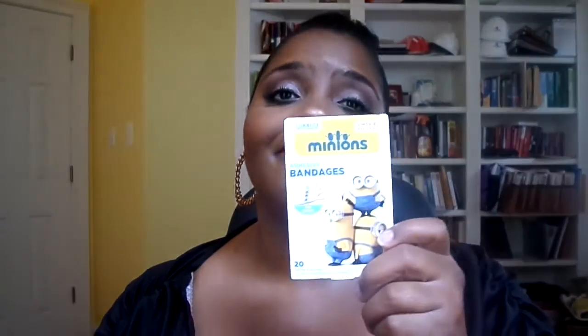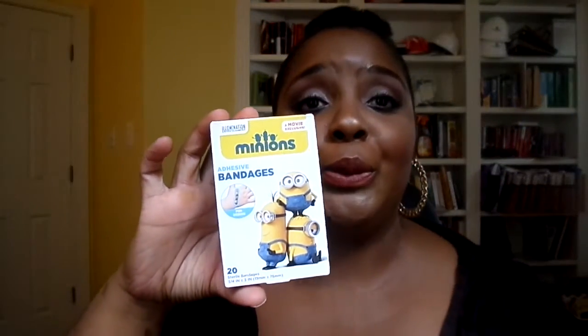I picked up some band-aids because I have three little girls that drive me nuts — a set of twins and a six-year-old. Pray for me. For their little boo-boos. Minions band-aids. I also picked up some toothpaste for my girls for brushing their teeth, and this is in Bubble Berry.